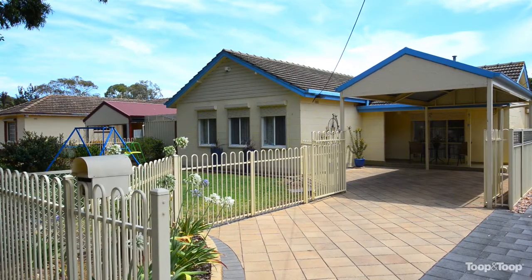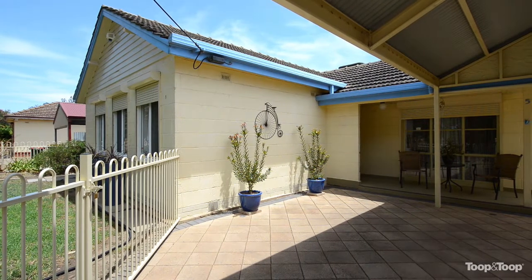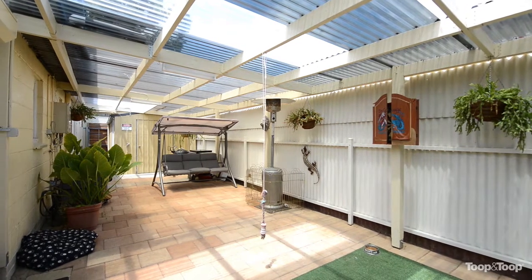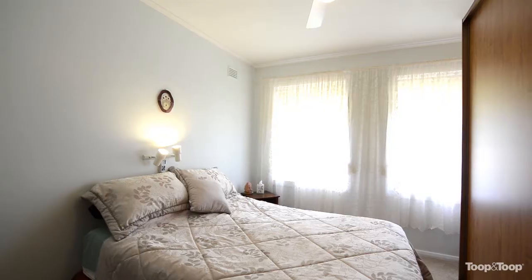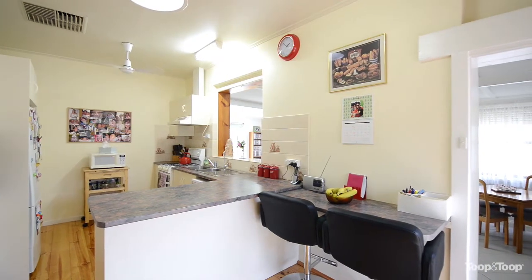This beautifully presented courtyard home is located in Morphettville, opposite a playground with a linear park bike track going straight past the front door. It offers three bedrooms with built-in wardrobes in all, and polished floors through the passage and down into the kitchen dining area.